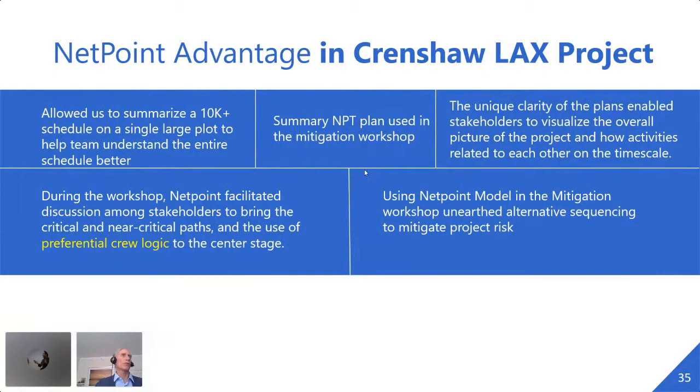What did NetPoint do for the Crenshaw project? It was the only tool we could have used to summarize a 10,000-activity schedule onto a large plot and help everybody understand what the project was about when they weren't yet at the halfway point. The summary plan was used in the mitigation workshop to great effect — the clarity allowed everybody to get the big picture and come up with good suggestions. NetPoint also did a great job highlighting preferential crew logic ties, causing the contractor to immediately back down and participate in mitigations. It really unearthed alternative sequencing and helped the project do better.